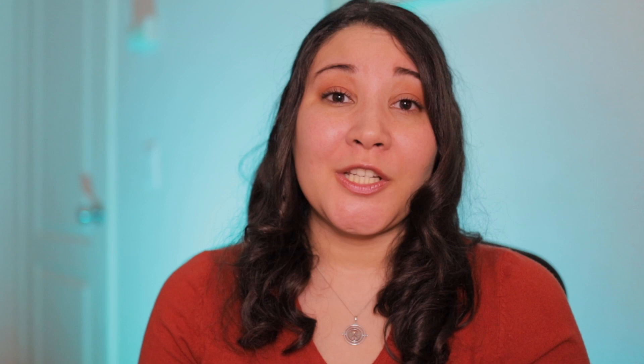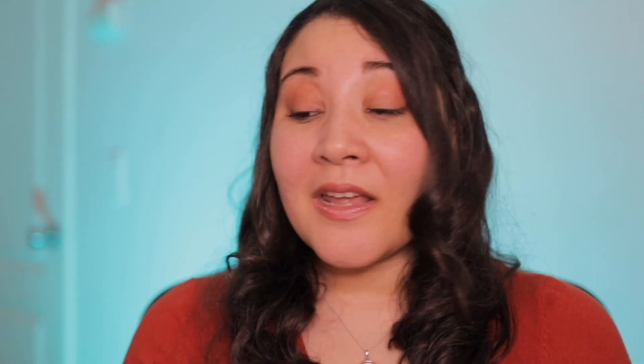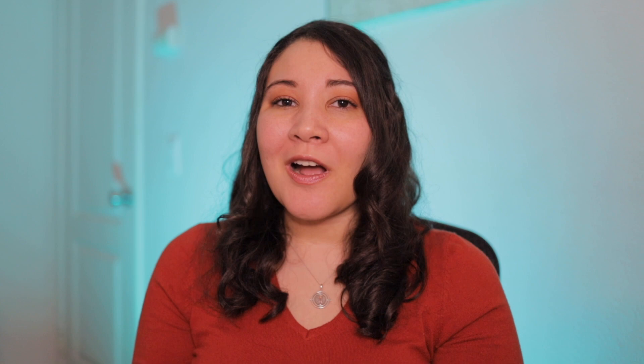I'm excited to talk to you about this class, about what I experienced, what was included in the course, and get to the juicy bits about what I felt about the class. I'm Pika Lee, and if you don't know me, I'm a writer and filmmaker who just so happens to like sharing content about the business of writing and a little bit about how to develop story. Along the way I also drop a few tidbits about what I'm doing, and hopefully you'd like to join this community of scribes.